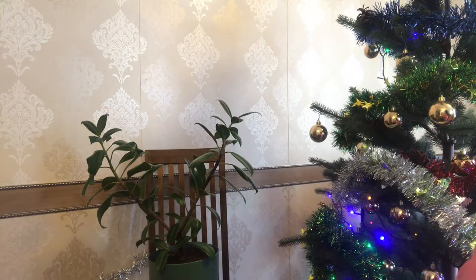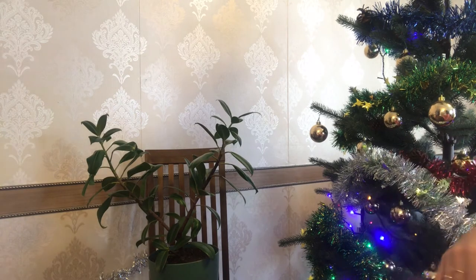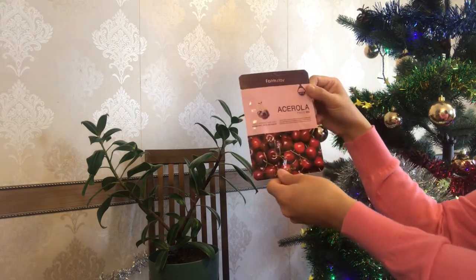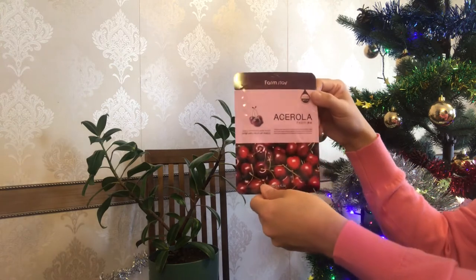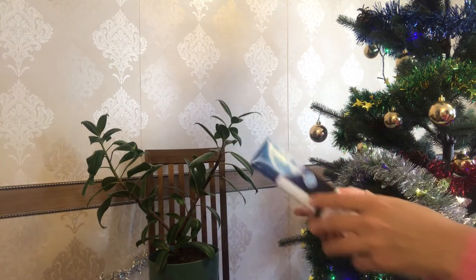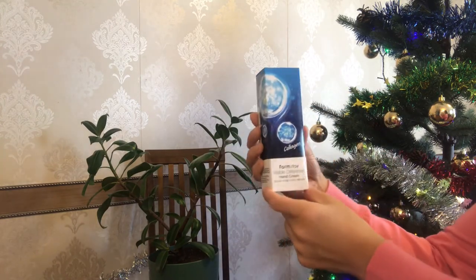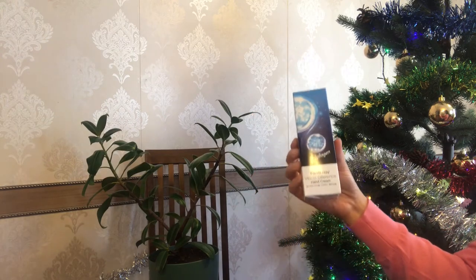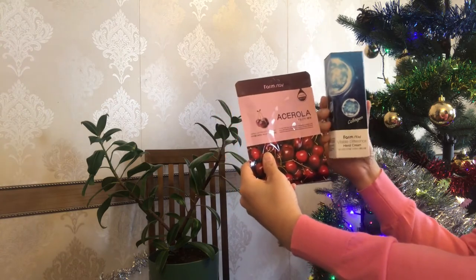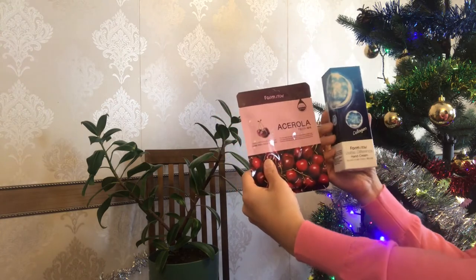The next two gifts are from my colleagues. The first one is this face sheet mask with Osterola extract from the Korean brand Farmstay, and the second item is a hand cream from the same Korean brand. I'm really a fan of beauty and skincare products from Korean brands because they have very nice quality.